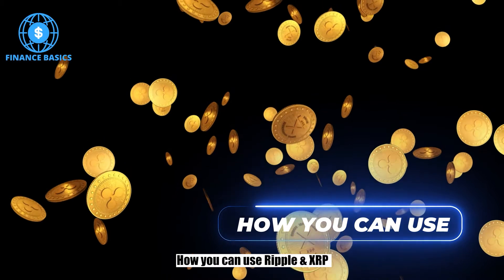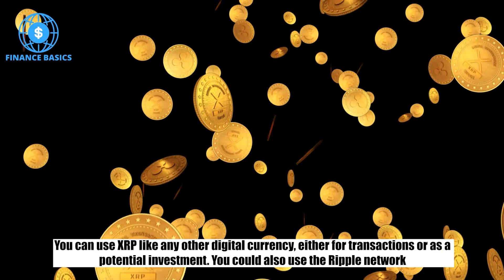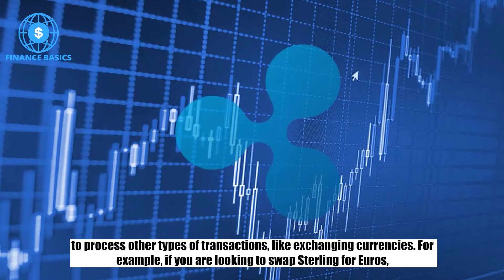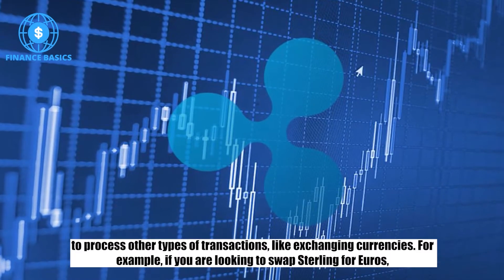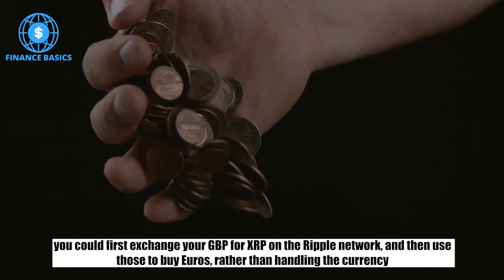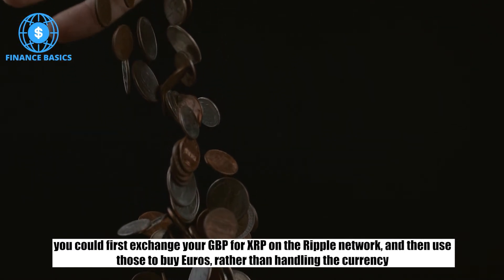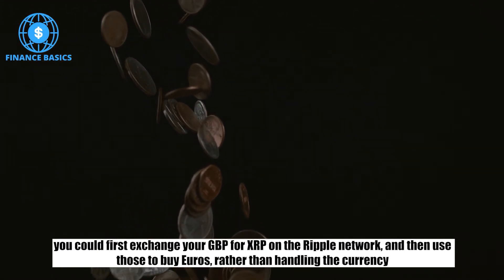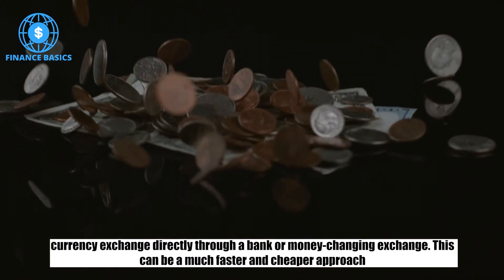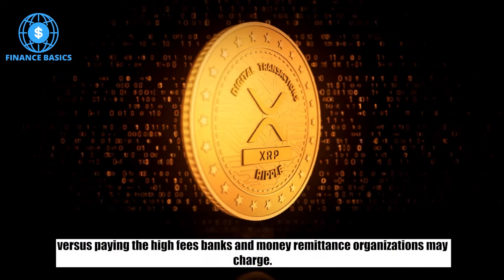How you can use Ripple and XRP. You can use XRP like any other digital currency, either for transactions or as a potential investment. You could also use the Ripple network to process other types of transactions, like exchanging currencies. For example, if you are looking to swap sterling for euros, you could first exchange your GBP for XRP on the Ripple network, and then use those to buy euros rather than handling the currency exchange directly through a bank or money-changing exchange. This can be a much faster and cheaper approach versus paying the high fees banks and money remittance organizations may charge.